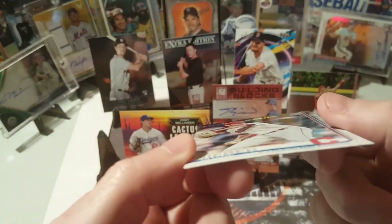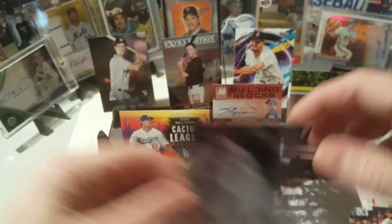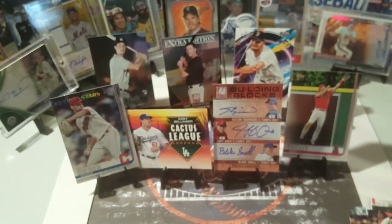Shane Bieber — just a little ding down there, but still a nice card, very nice card. Shane, don't call me Justin. Awesome, very cool. All right, I guess this wasn't a bad product overall — I'll take it.